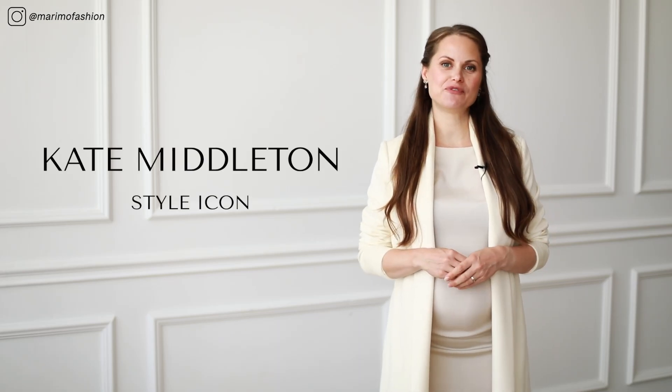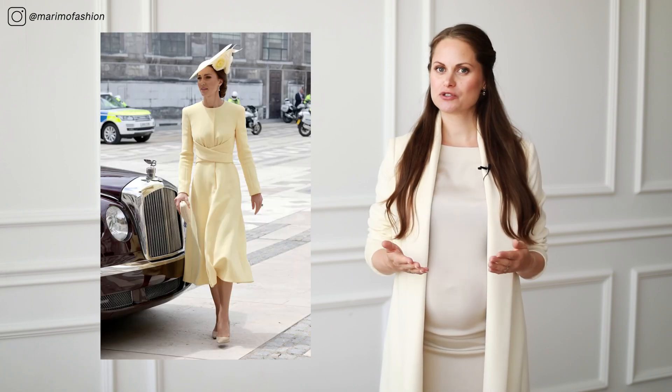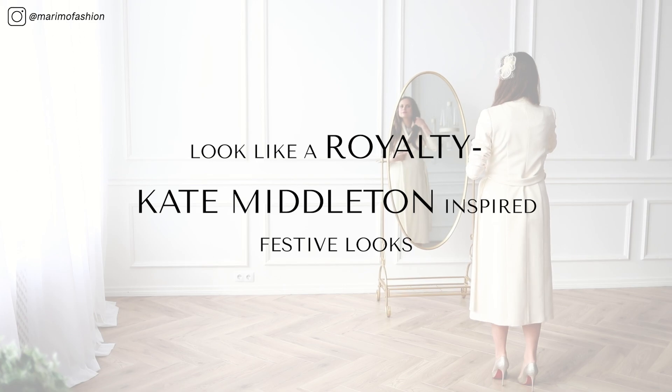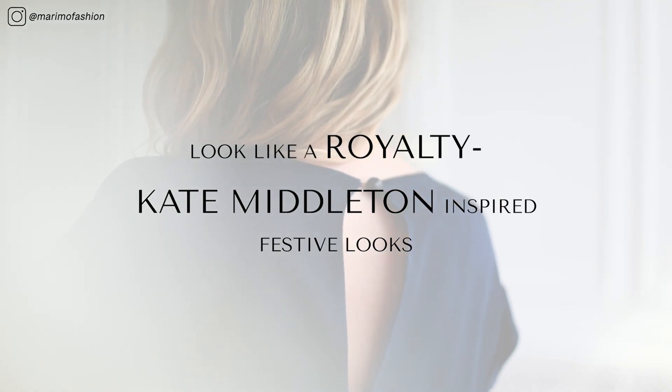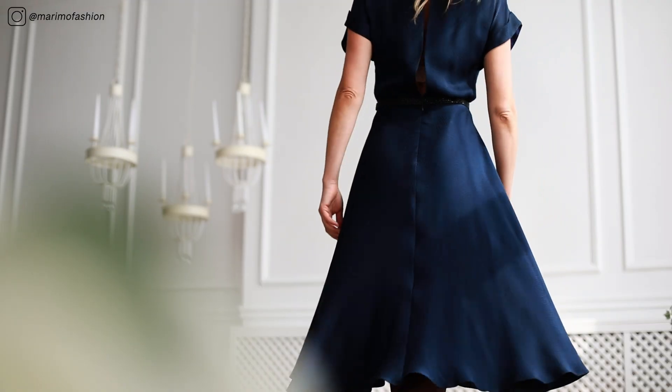Kate Middleton, the Duchess of Cambridge, is renowned for her impressive sense of style and is a true icon of pure elegance. I will show you how to recreate Kate's festive looks. The key is simplicity in designs as well as the perfect fit, which she has always succeeded in.